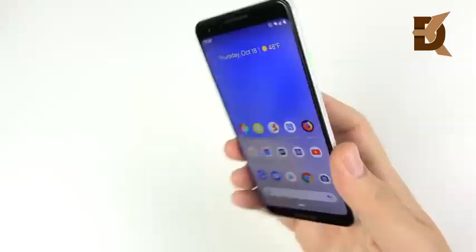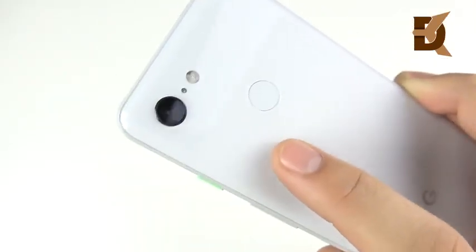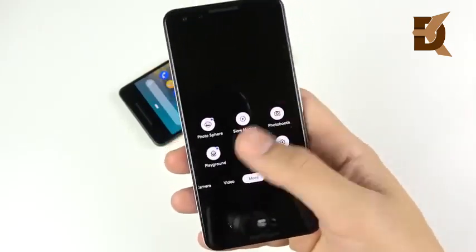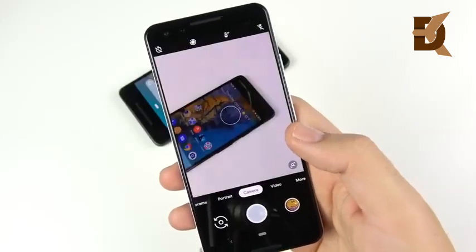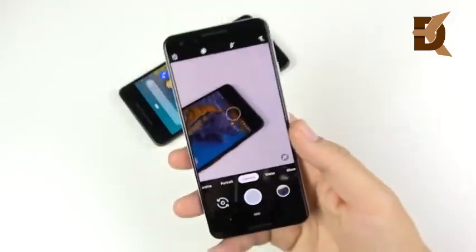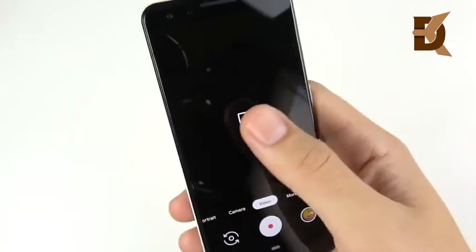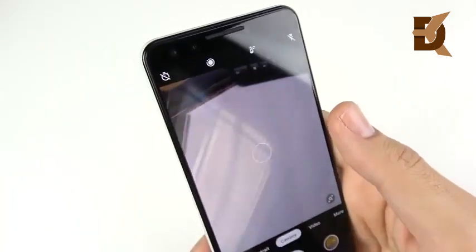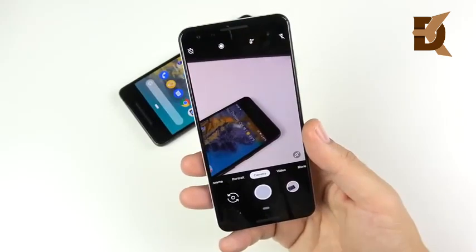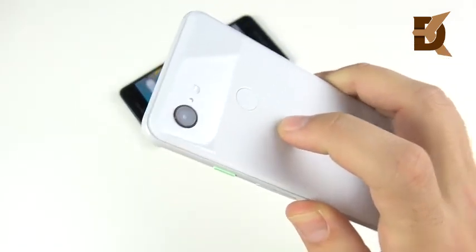On the rear we have a 12.2 megapixel camera - still a slight bump so you'll want a case. The device shoots 4K at 30fps but not 4K 60. The camera software is a lot easier to operate. Super Res Zoom is on here and the burst mode is ridiculously fast - it just blows through photos like nothing. There are also dual front cameras - 8 megapixels - with a super wide selfie mode. Portrait mode edge detection looks awesome. Go ahead and check out the camera samples and let me know if this 12.2 megapixel camera has improved over last year's.